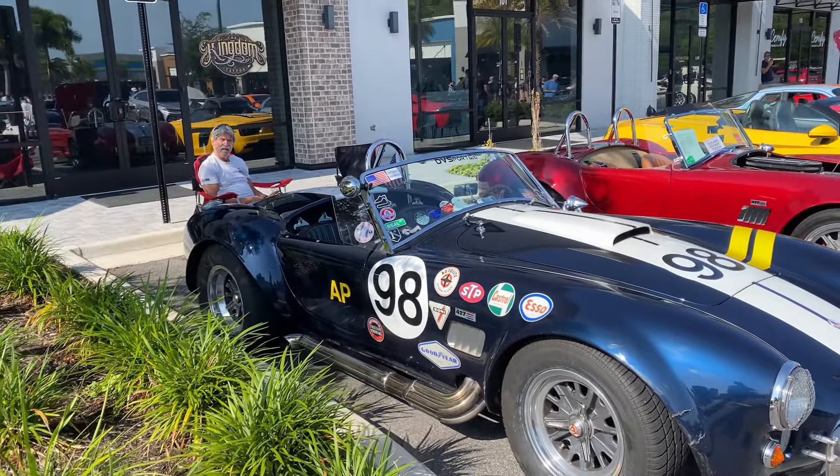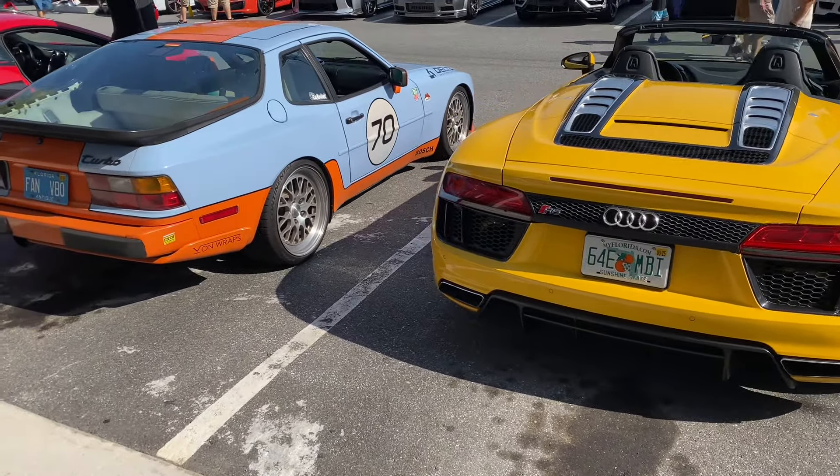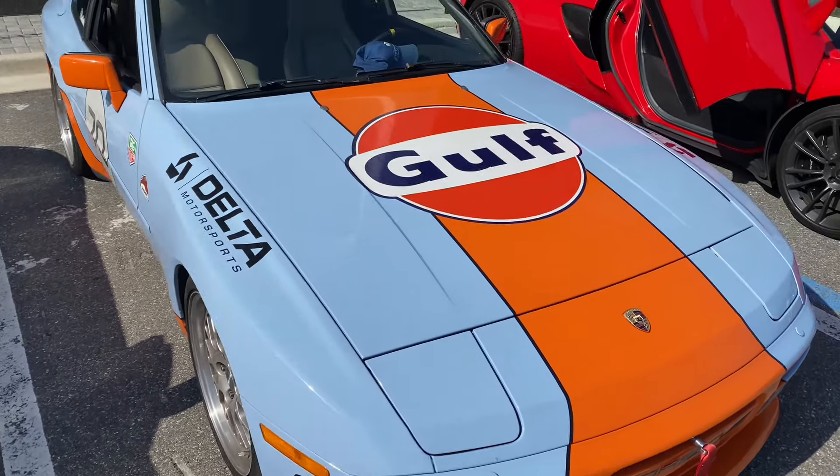This yellow Porsche came in, and we've got two Shelby Cobras — one blue and one red. The blue one has a lot of stickers, which is pretty sick. Keep in mind the event just started. We also have a yellow R8, really cool.